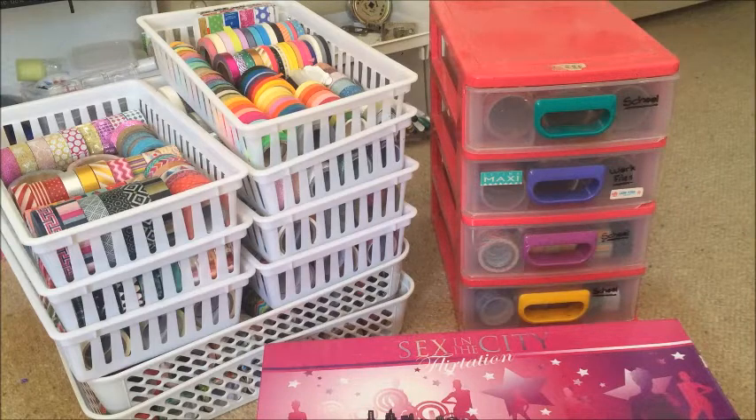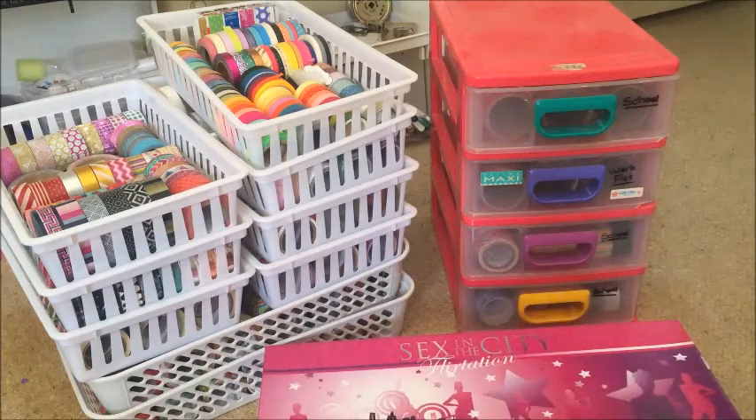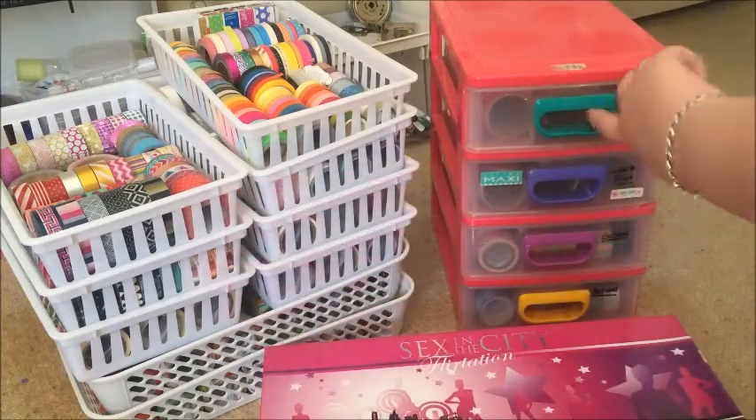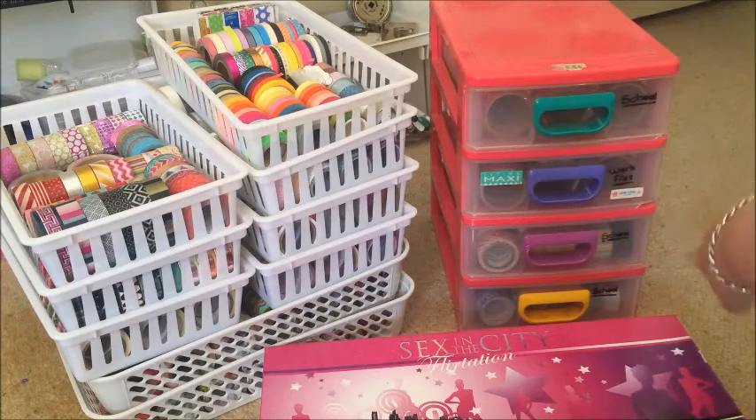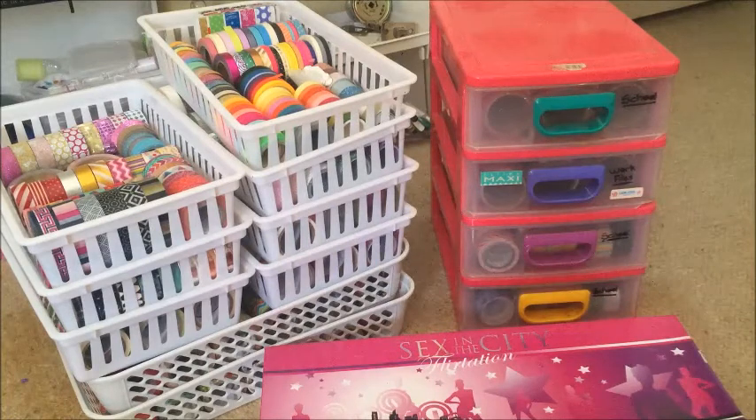This is pretty much it. I'm going to go through and show you everything in a sped-up moment. I have this old perfume box here which is full, these super old-school drawers I used for school — hence the labels — and these trays I just got from a two-dollar shop. I'm going to take you through and show you each section individually.